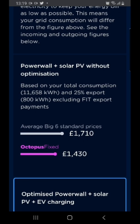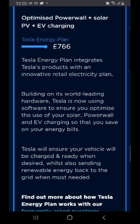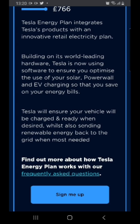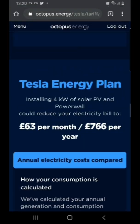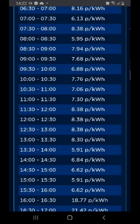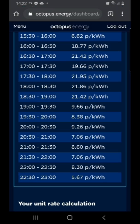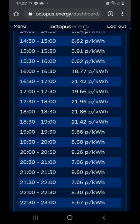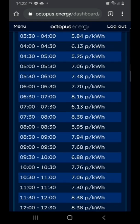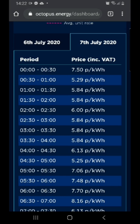The advantage of Octopus Agile is that on plunge pricing days you can actually make back a lot of money - for instance, charging your car at a negative rate. That's where Octopus Agile makes a real difference. My yearly average cost is 5.24 pence per kWh, with winter being the most expensive. Looking at today's pricing, there are a lot of 8 pence and above slots - that's quite an expensive day to me, and I wouldn't use most of those. There are about 8 hours of over-8-pence charging today.